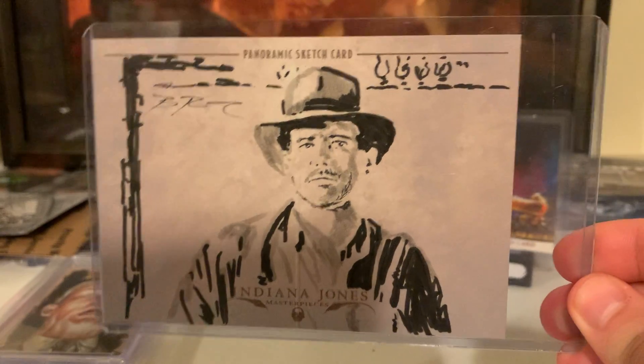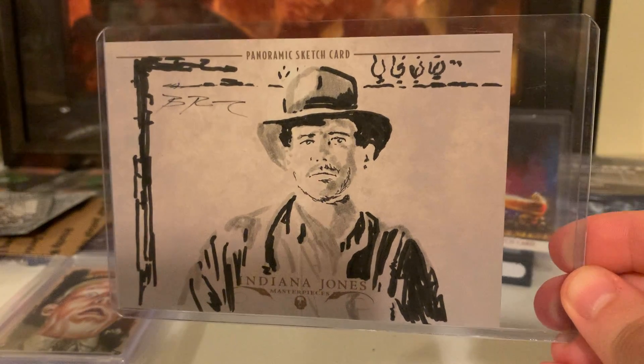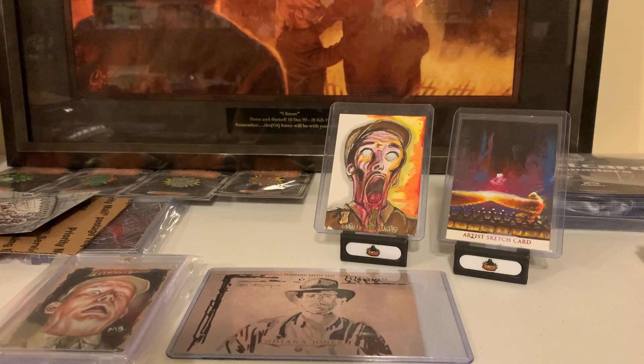I wanted to celebrate and do something special for Raiders of the Lost Ark's 40th Anniversary, so I commissioned a couple of artists to do some sketch cards. Perhaps you've seen some of these in unboxing videos — maybe you have, maybe you haven't. Let me show you a couple that I have.